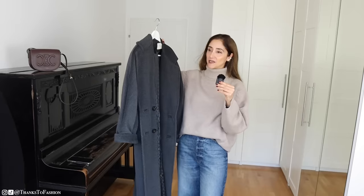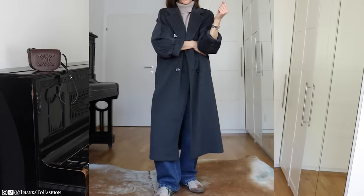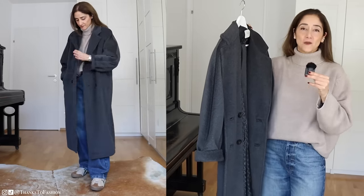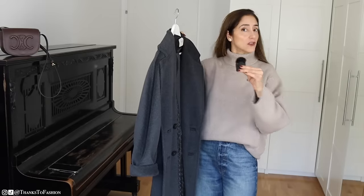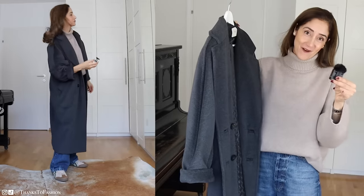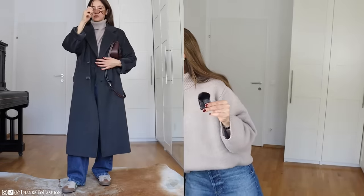I got this coat last year in a gray color, which I believe is not the classic color. I love it so much. The problem is I can't really wear it in the midst of winter because our winters here in Austria can get very cold. But then I get really excited about another coat — and if you are a regular visitor, you know which one I'm talking about — the Max Mara Teddy coat.